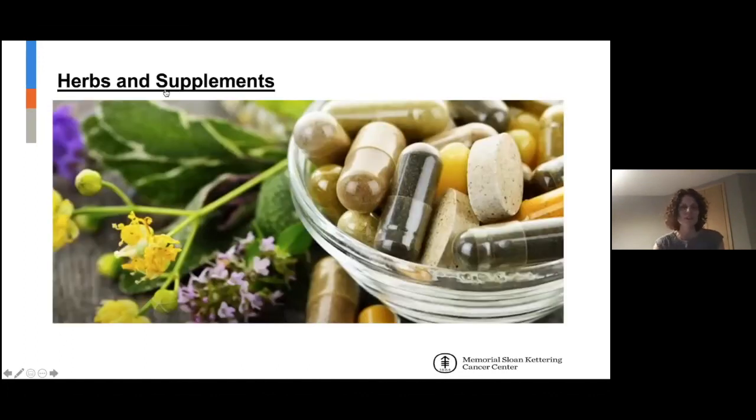For herbs and supplements, we have a website called aboutherbs.com. It has 277 monographs and is evidence-based — it tells you why we use each herb, when not to take it, what warnings there are, and at the very end there are references with the actual papers.